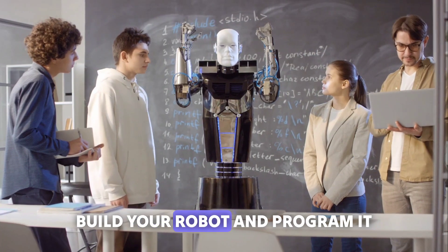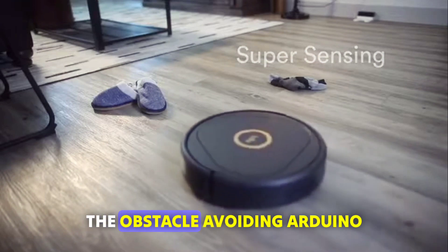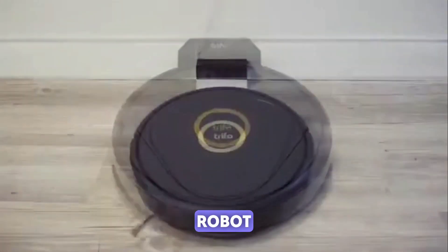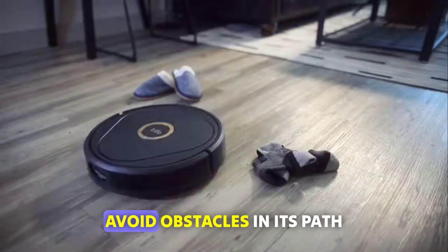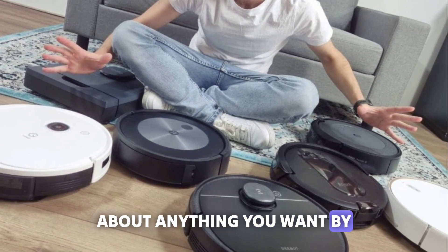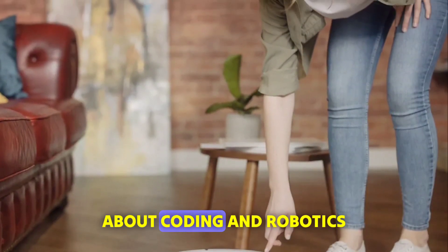Number 6: Lucy. Have you ever wanted to build your own robot and program it to do cool things? Lucy is the obstacle-avoiding Arduino robot. It's equipped with advanced sensors to detect objects and avoid obstacles in its path. You can program Lucy to do just about anything you want by simply putting the code into the Arduino.